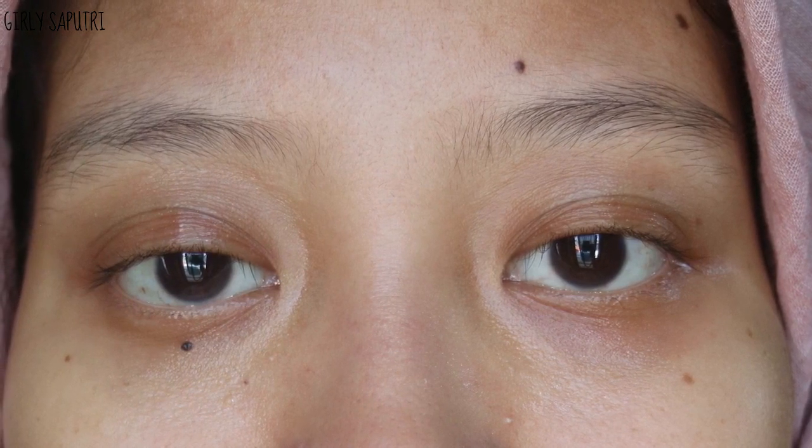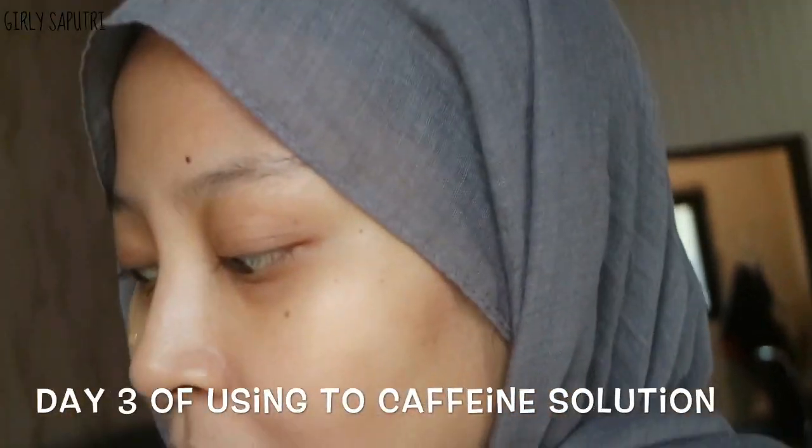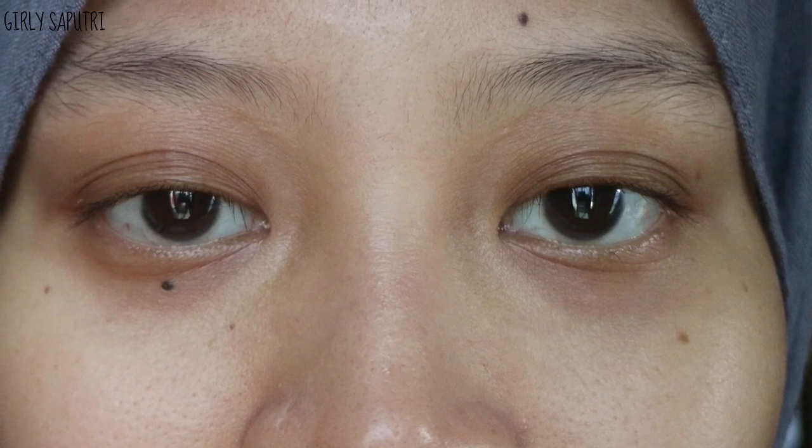What actually happened when I became a mom is that it's not only dark circles — I also have puffiness on my eyes. The picture from day one, before I tried this product, shows I looked super tired because I was still dealing with my daughter's sleeping pattern. I woke up every night a lot, and that gave me those dark circles.